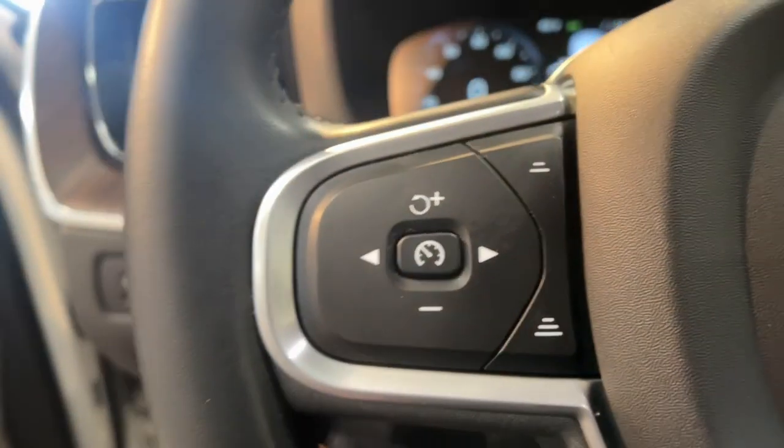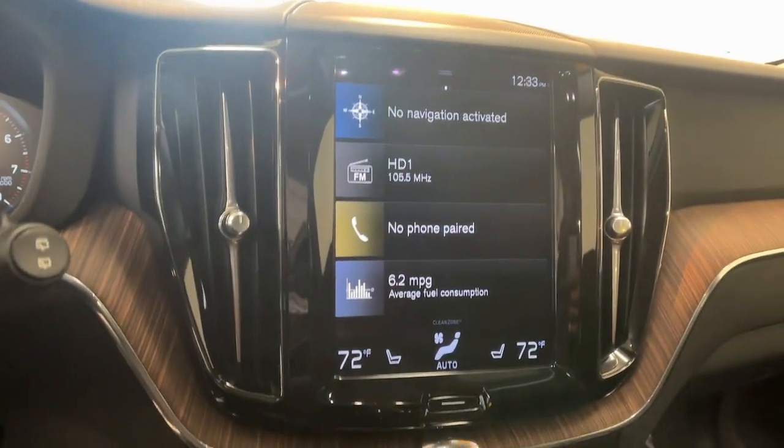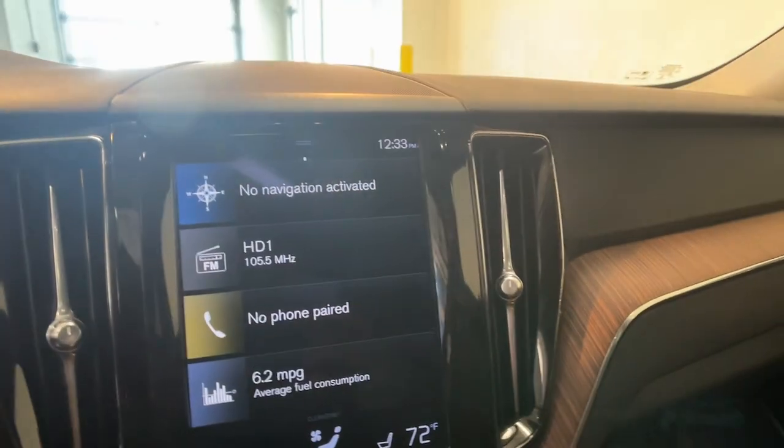Don't miss the chance to incorporate beautiful design into your life. Drive the XC60. Our team will give you an outstanding road test experience. Stop in today.